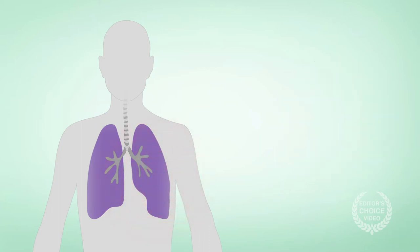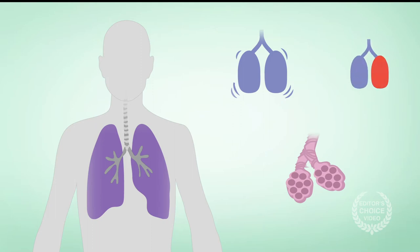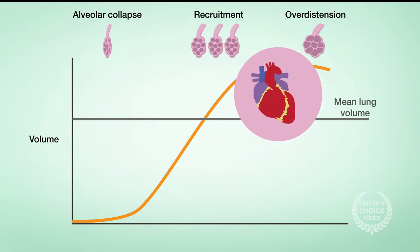Previous clinical studies have suggested that an open lung strategy can homogenize lung aeration, improve lung mechanics, and prevent intraoperative inflammation. But the technique remains controversial because of the risk of over-distention, which may be especially relevant to cardiac surgery patients.